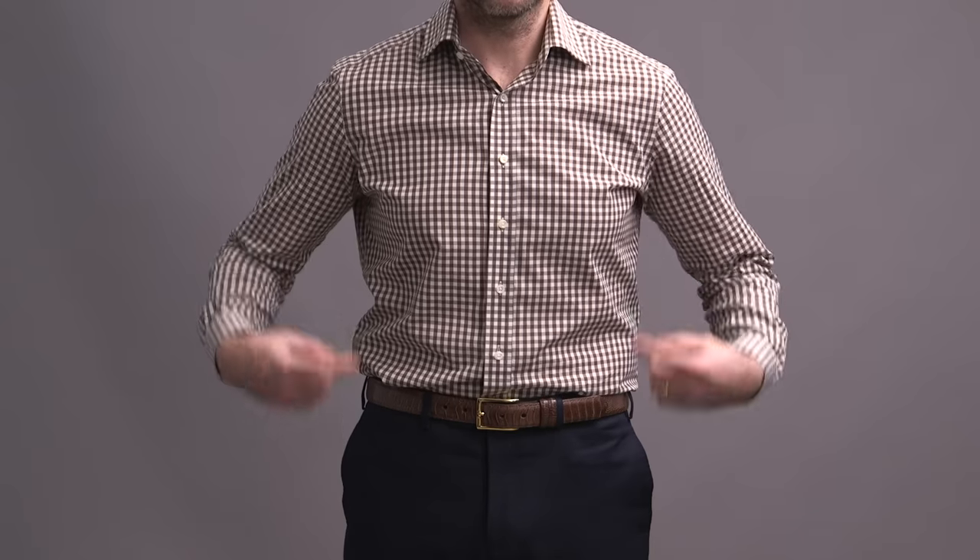I'm Brian Sacawa, and you're watching He Spoke Style, where we give you the information and inspiration you need to dress well, have more confidence, and unlock your potential. If you've been paying attention over the last couple years on the channel, you've probably noticed that I wear pretty much the same five shirts all the time. Every once in a while I might throw in a different one, like this gingham shirt, for example. But in general, I'm not really stepping outside those core five shirts that I have in my wardrobe. The reason is because above all else, and one of the things I believe in most, is building a wardrobe that is focused on versatility.